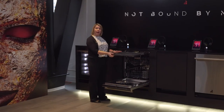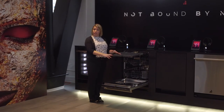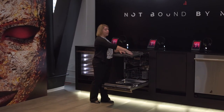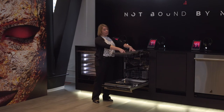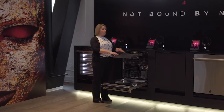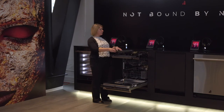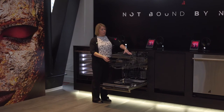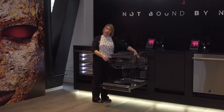This model is showing our third rack design, which is all about customization. When your consumer needs extra cleaning space, they can use it in the upper rack position. They can also turn it down into the lower rack position, or if they need ultimate customization, they can do a one-over-one look as well.